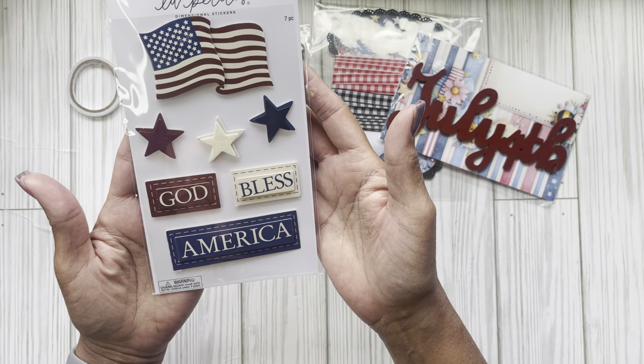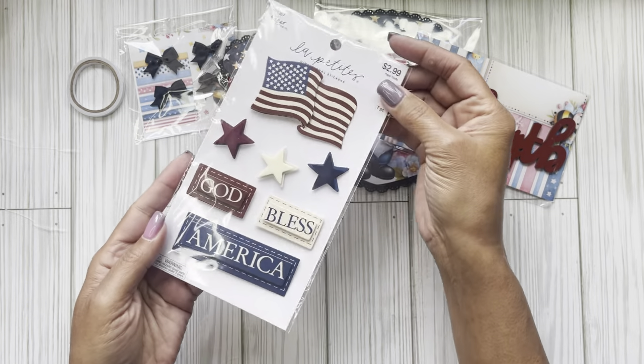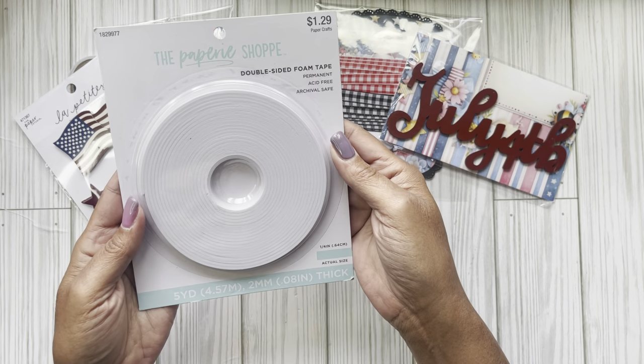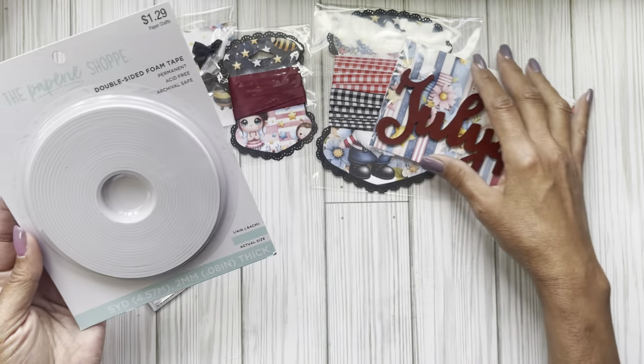She sent some ephemera stickers to be able to use — pretty, loved. And these are 3D, they're very dimensional. She also sent some double-sided foam tape, which will last me a long, long time. So that was what she sent along with her paper.